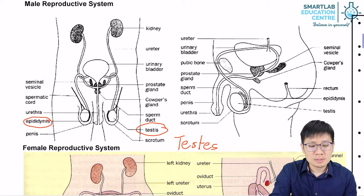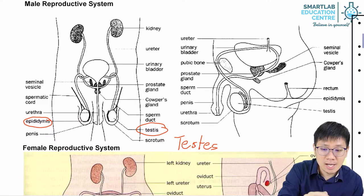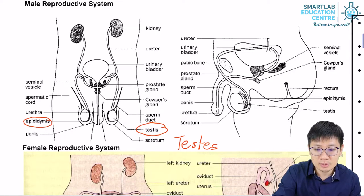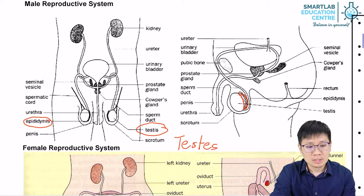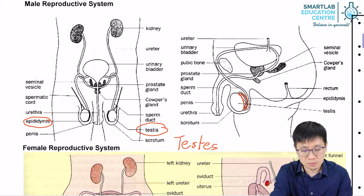The epididymis are generally nicknamed coiled tubes. You can see it on this side — the epididymis does kind of look like it's quite coiled up. These are where sperm cells will go to mature. When the sperm cells are first formed, they are not mature yet; they will mature within the epididymis or coiled tubes.